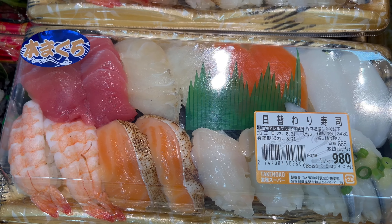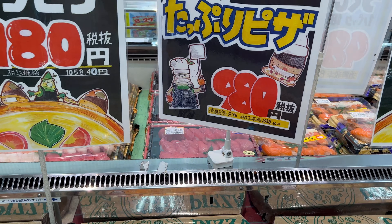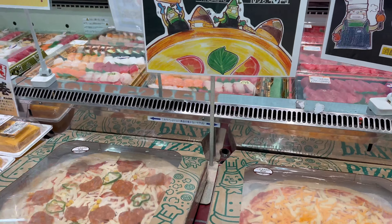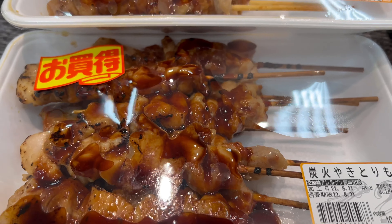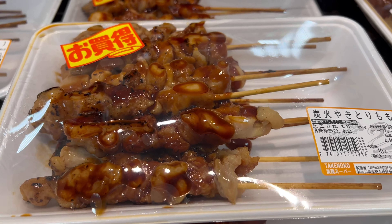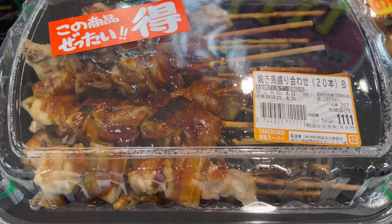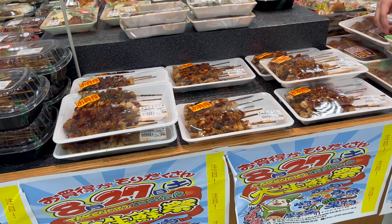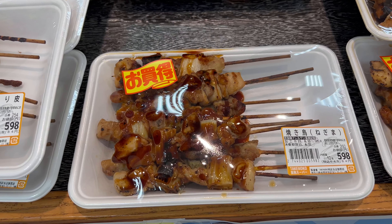Next we are going to see some prepared food sections. This is some pizza for 980 yen — so cheap! More types of pizza. And this is yakitori — a very famous food in Japan. This is kind of a party pack, so it's a bit more expensive, but actually it's not that expensive.